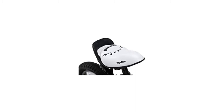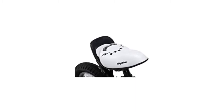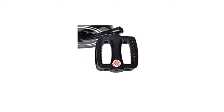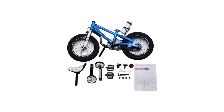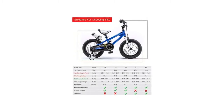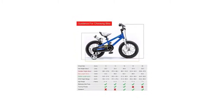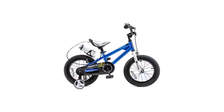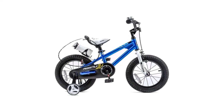A super soft foam seat with adjustable height is suitable for children of different heights, increasing service life. Safe and non-slip resin pedals and high-quality accessories make the bike stronger and more durable. Available in 12, 14, 16, 18, and 20-inch sizes with adjustable handlebars and seat height. Seven bright colors to choose from, and a water bottle, bell, and DIY decals add extra fun to the ride.